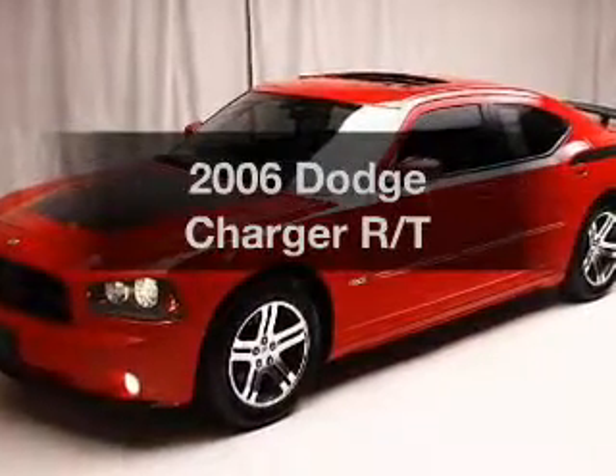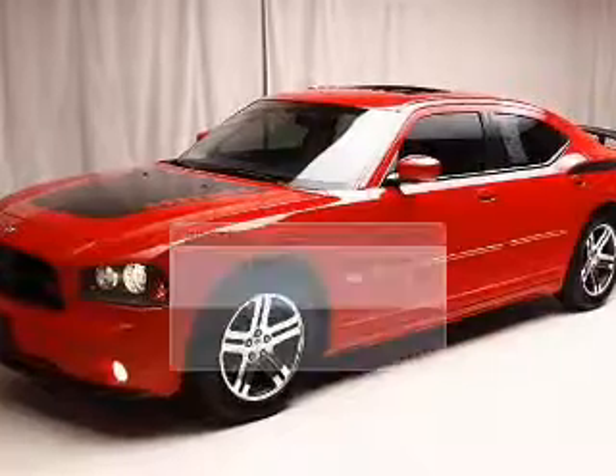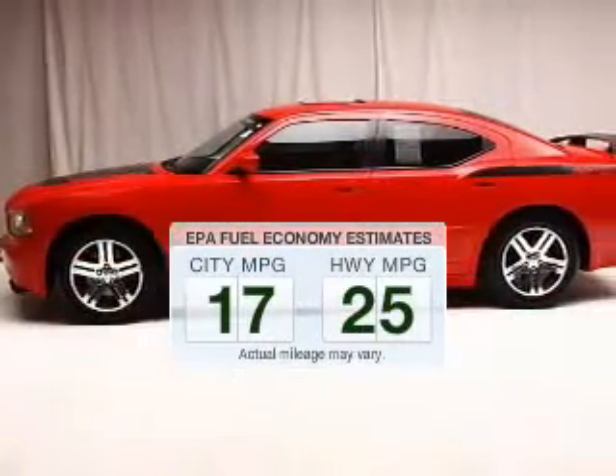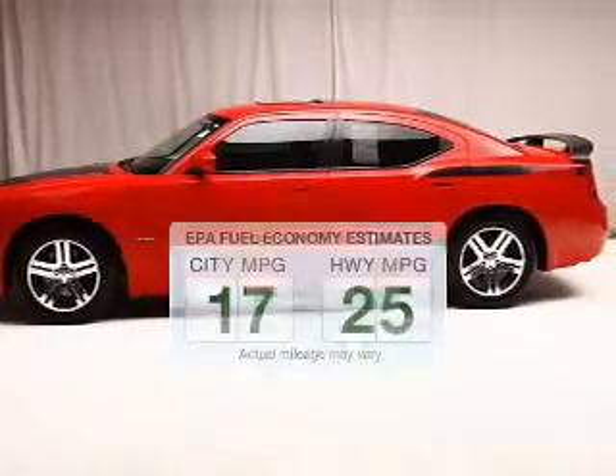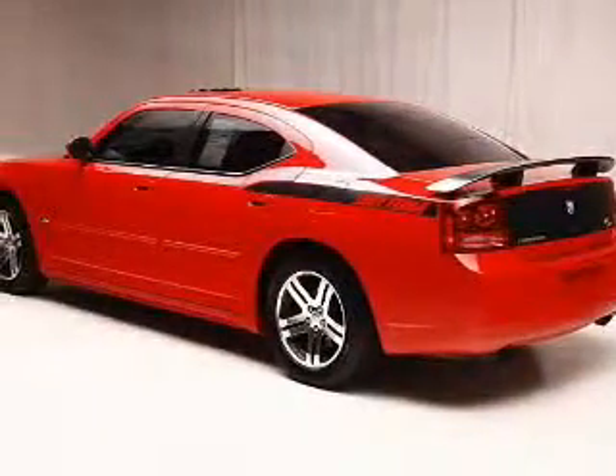Introducing the 2006 Dodge Charger — this is the set of wheels you've been looking for. Run all over town and back home again without worrying about filling up when driving this fuel-efficient ride. The powertrain includes rear-wheel drive with a powerful 8-cylinder engine.